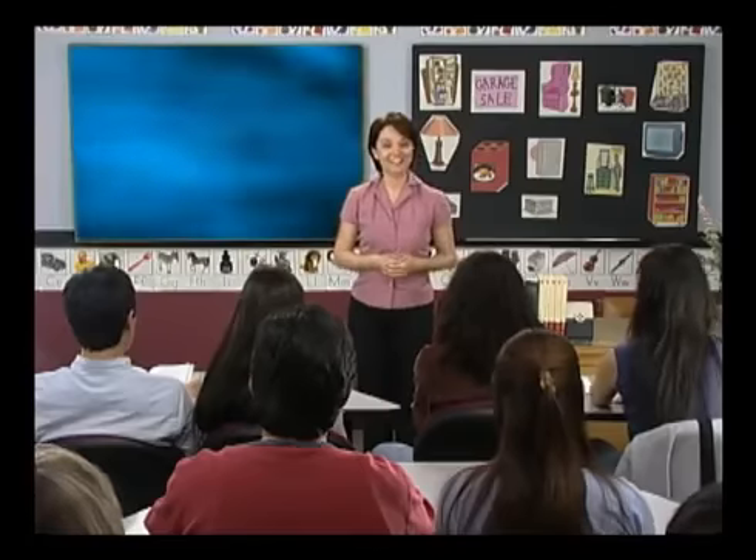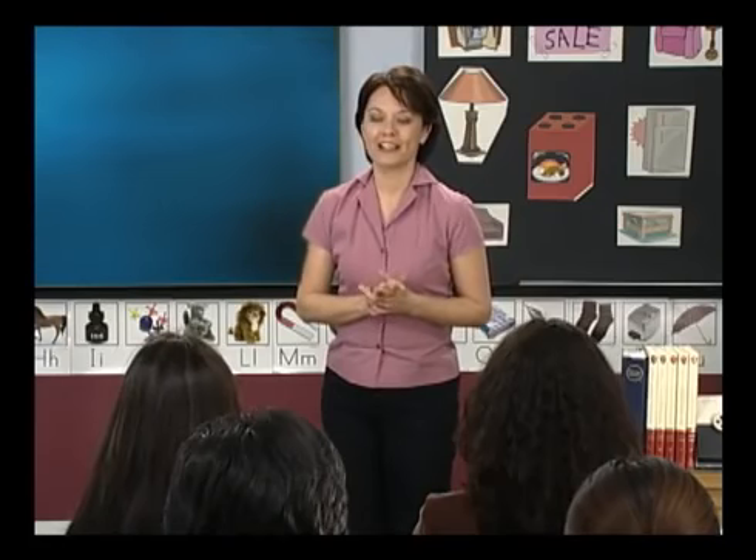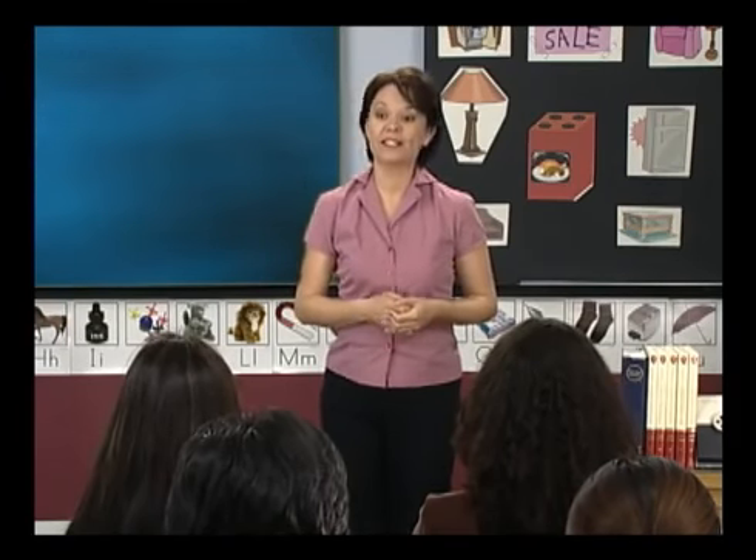Good evening, class. Good evening. Celia, did you find an apartment? Yes, a very nice one. That's wonderful. Have you moved in yet? No. First I need to buy more things for my apartment. Then Jingli, Lana, and Jagra are going to help me move in. That's nice that you have friends to help you.